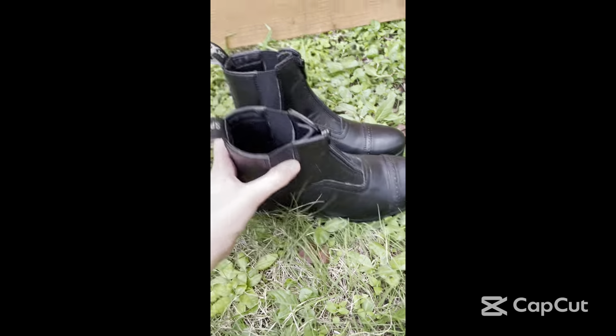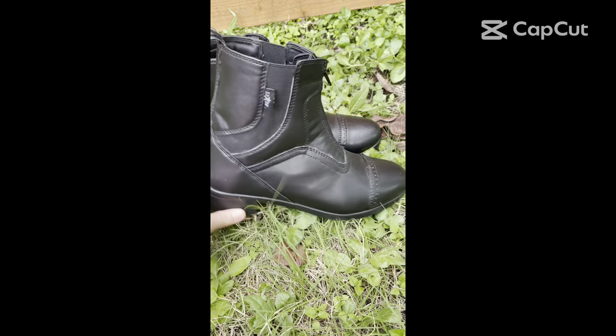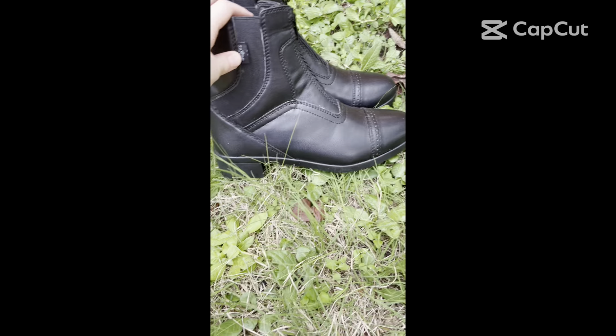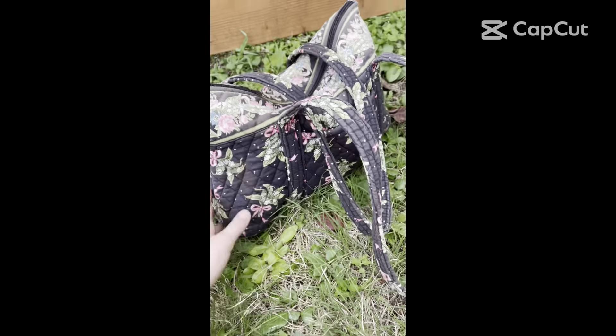I used to ride in a different pair of boots and they were not designed to be ridden in. The leather that touched the stirrup actually wore away and there were holes in the boot. So these boots are designed to not wear away where the stirrup touches them.